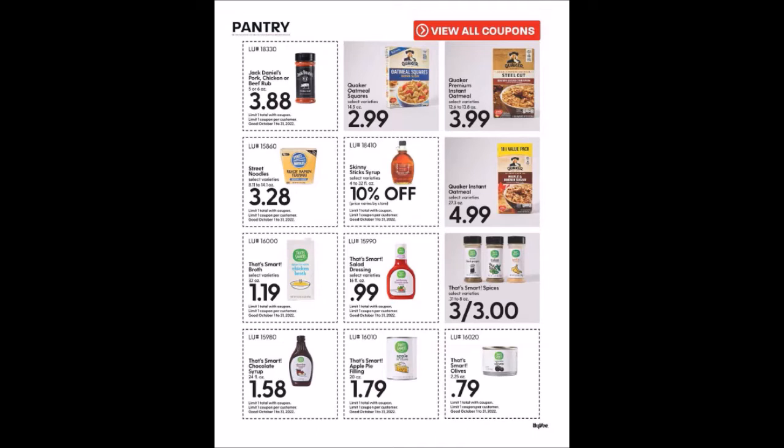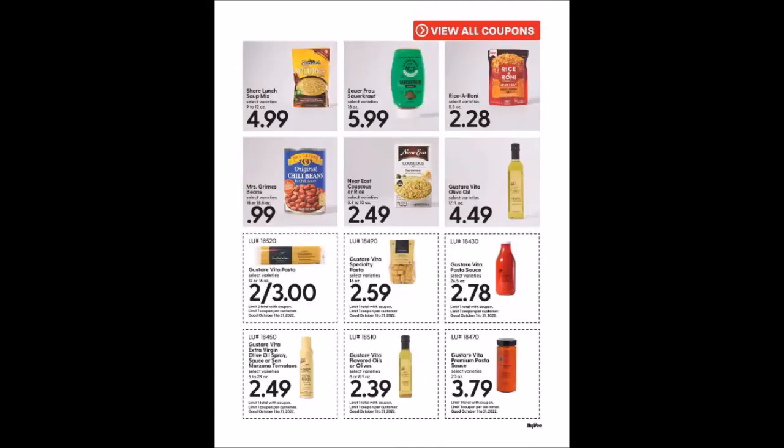We've gotten those Mrs. Grimm's Chili Beans cheaper in the past. We have some Gustare Vita Pasta, 12 or 16 ounces, two for $3, limit two. Gustare Vita Pasta Sauce, 26.5 ounces for $2.78, limit one. Gustare Vita Extra Virgin Olive Oil Spray or San Marzano Tomatoes, 5 to 28 ounces for $2.49, limit one. Gustare Vita Flavored Oils or Olives, 6 or 8.5 ounce bottles for $2.39, limit one. Gustare Vita Premium Pasta Sauce, 20 ounces for $3.79, limit one.